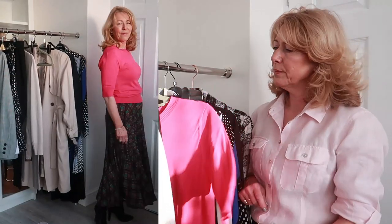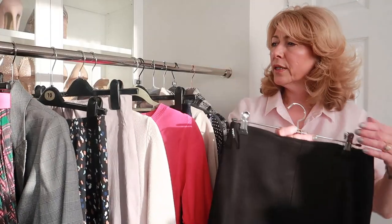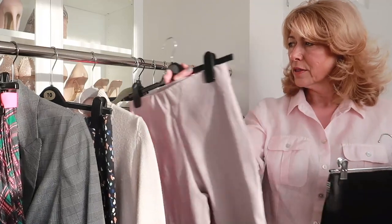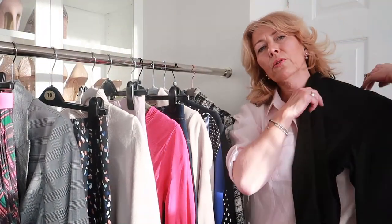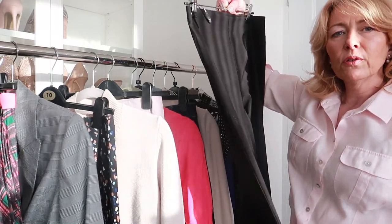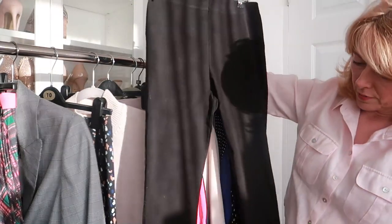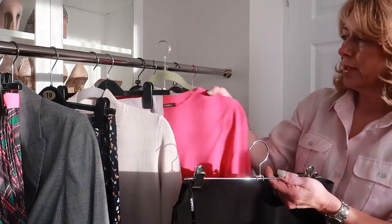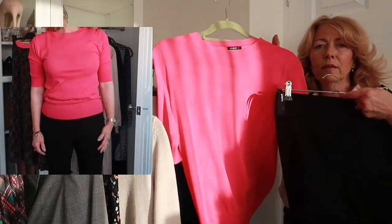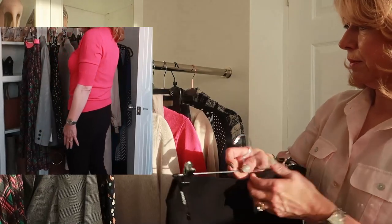Next I've got these stretch trousers — I've had these from last year and I've worn them to death. They really do stretch and hold, and they are so comfortable. They're not like jersey leggings, more like cotton colour leggings, and they're really nice on. Even the pink knit and the black trousers together is going to look great.